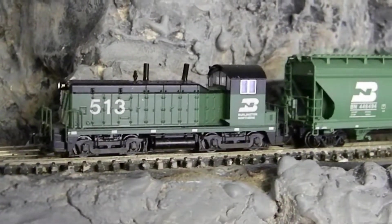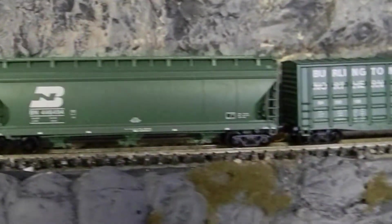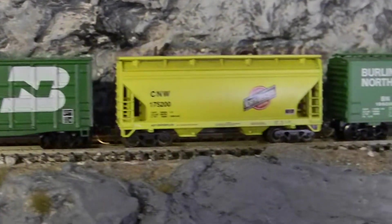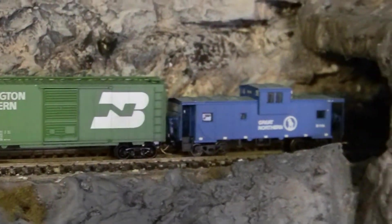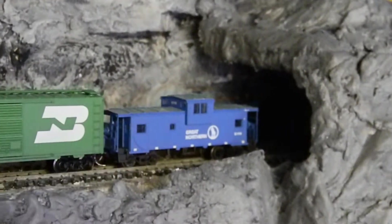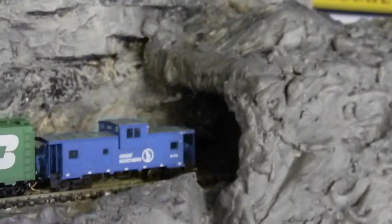Hello everyone and welcome to episode 5 of Cascade, my Burlington Northern layout set in the Pacific Northwest in the summer of 1979. It's been over two years since the last update of this layout, so I apologise for that. I have been doing one of two things, although not very much compared to the work I've done on the Montrose and Highland Railroad, so this is just really an update of what I've been up to since I last did a video for this layout.